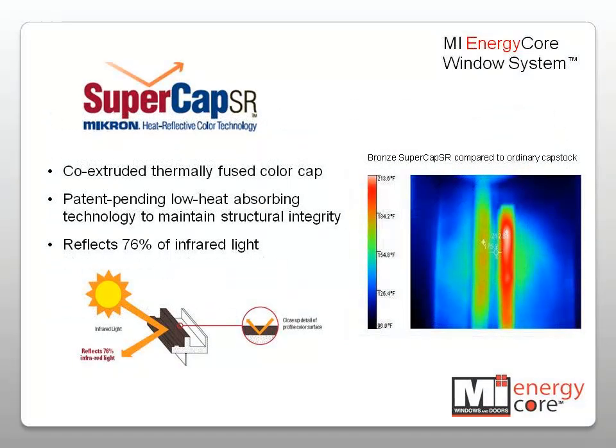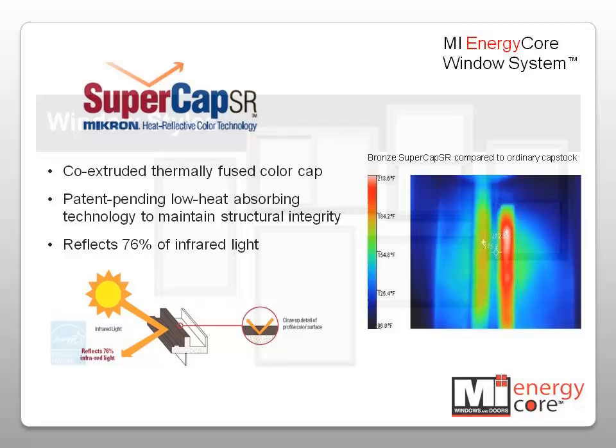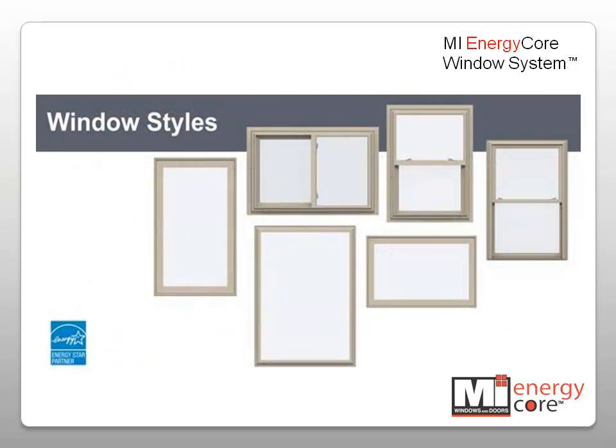MI EnergyCore windows are available in a patented, thermally-fused Supercap SR exterior acrylic cap bronze color that reflects 76% of the infrared light, thereby preventing heat build-up on the frame.